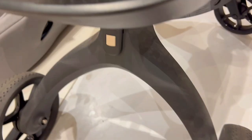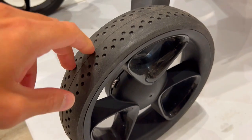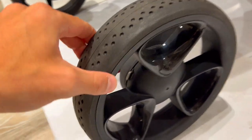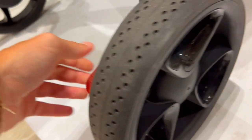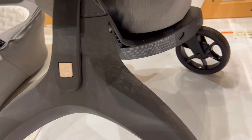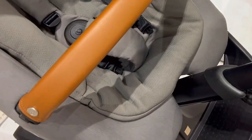Third, bulky, complex strollers can be a parent's nightmare. The Stokke Xplory X is a breeze with its one-step foldable chassis, adjustable handle, and easy-to-clean fabric. Swivel front wheels make maneuvering effortless. Customize it with accessories like a changing bag and cup holder — it's simplicity meets personalization.